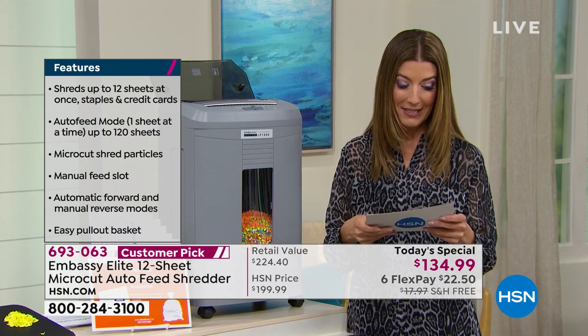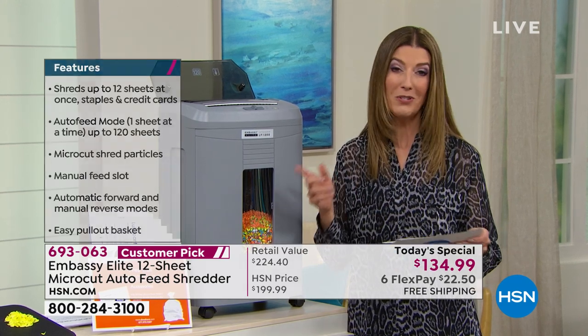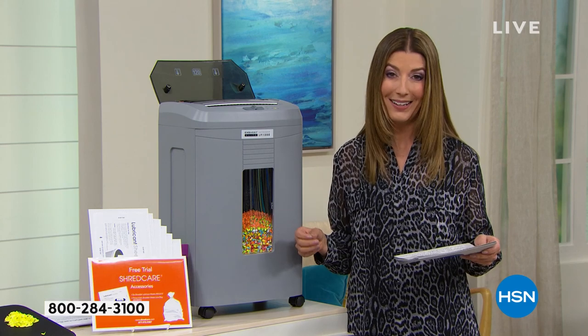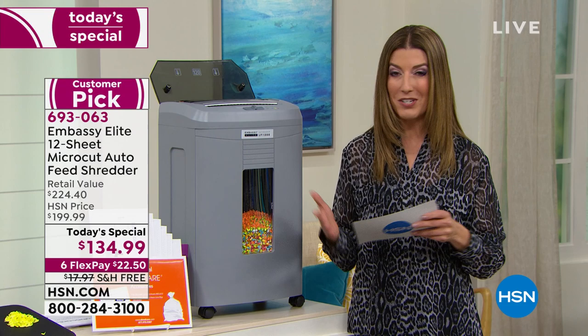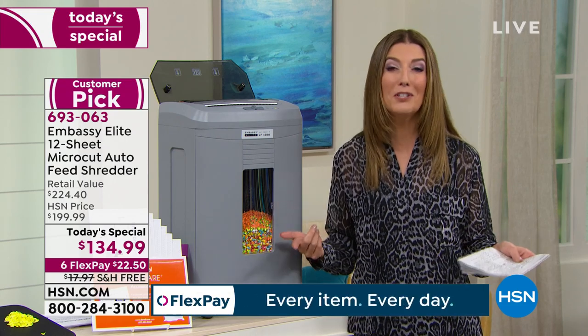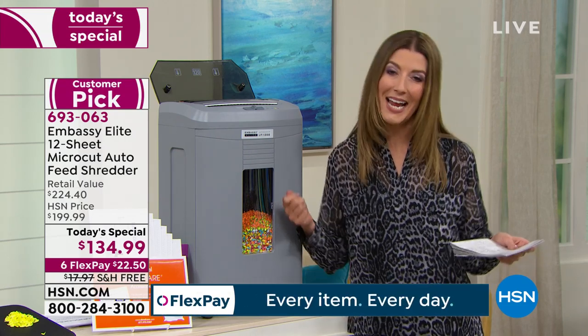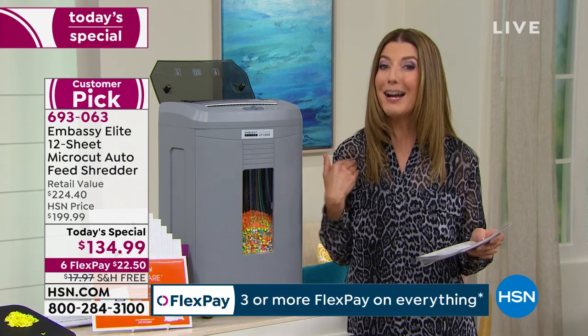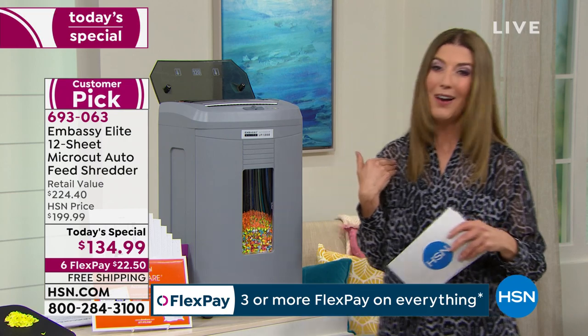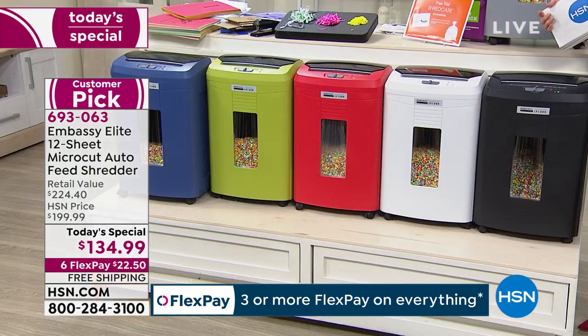We give you an incredible value — it's almost $100 off retail. That's our HSN exclusive offer. We offer interest-free financing at just six flex-pay payments a month, and with free shipping and handling you're also saving $18. All you need to do is jump in and get your favorite color.